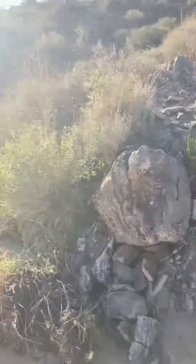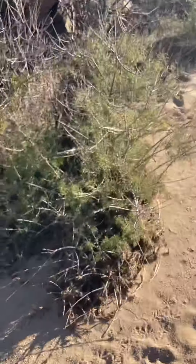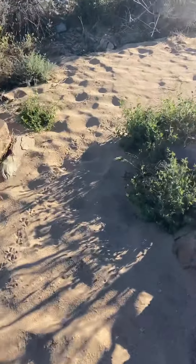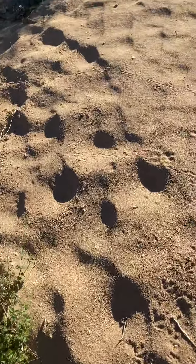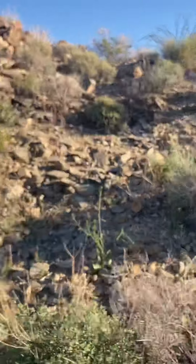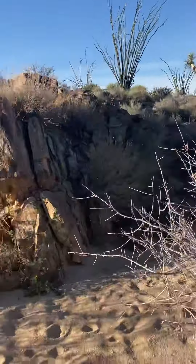More brittle bushes starting to bloom. Yesterday we found tracks of javelinas and rabbits. So we've got to start taking protection on the crops.